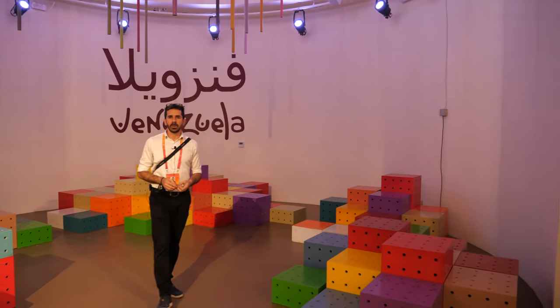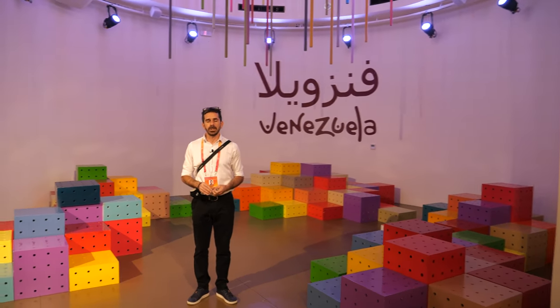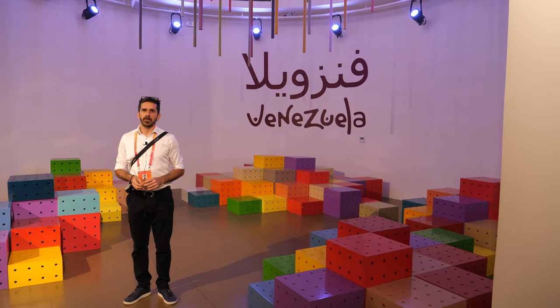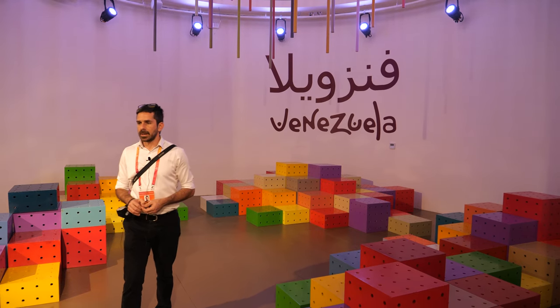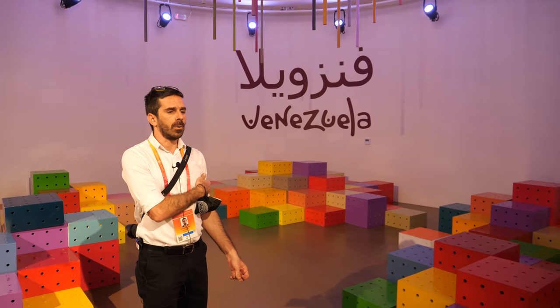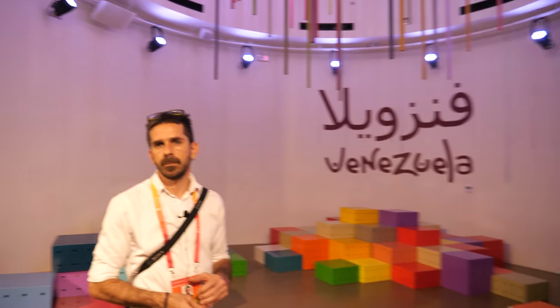The colors and shapes here are also inspired by these kinetic artists. This is a mobile stage for Venezuelan bands and musicians who come to perform. We had concerts during our national day on November 7th, and we are expecting more musicians to come.